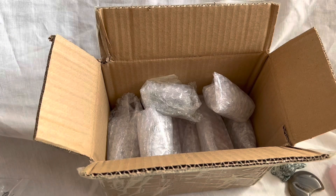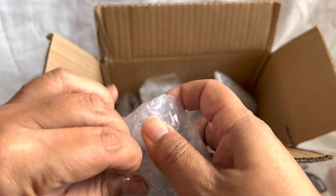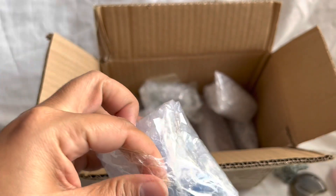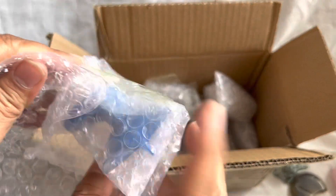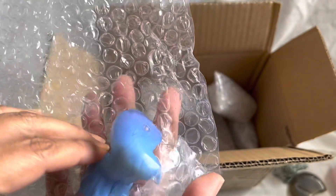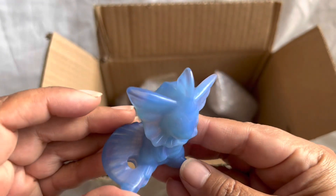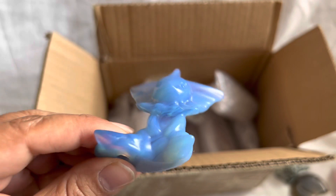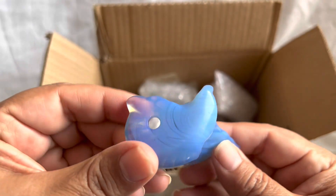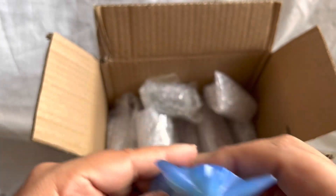This is the Pokémon carving that my daughter asked for. I believe this is Opalite. Super, super beautiful — I think this is Jolteon. It's one of the Eevee evolutions. And this is the blue Opalite. Really, really pretty. Wow, that's gorgeous. I love that.